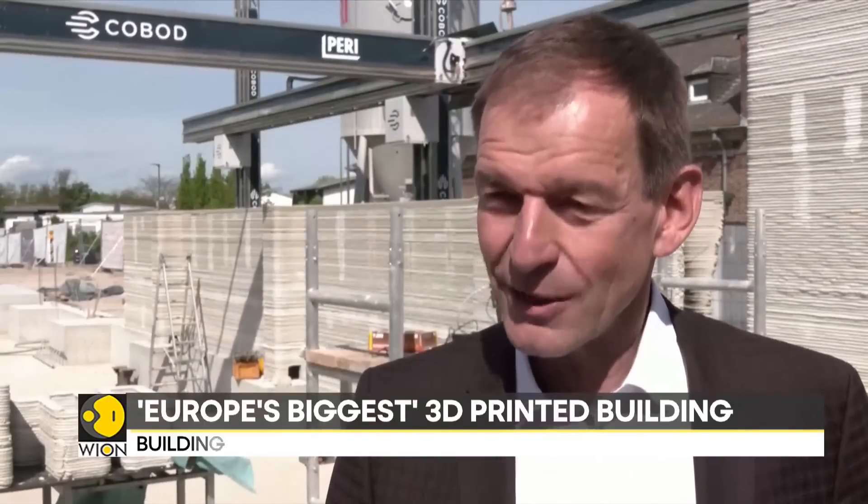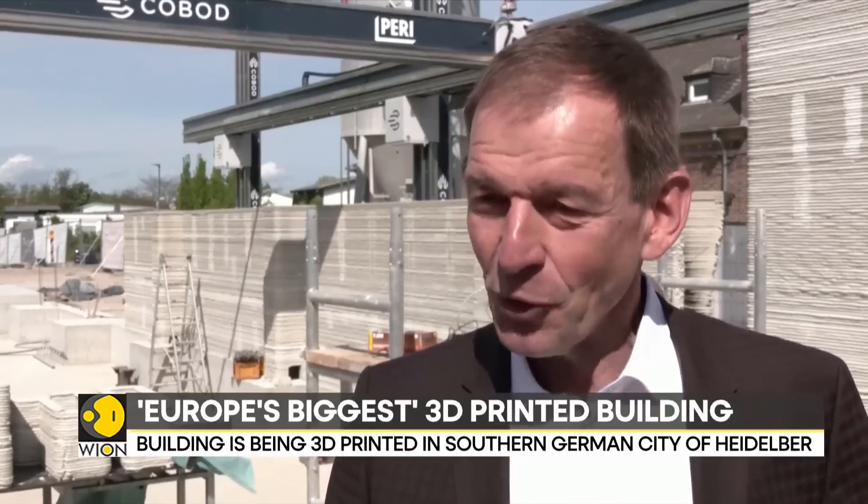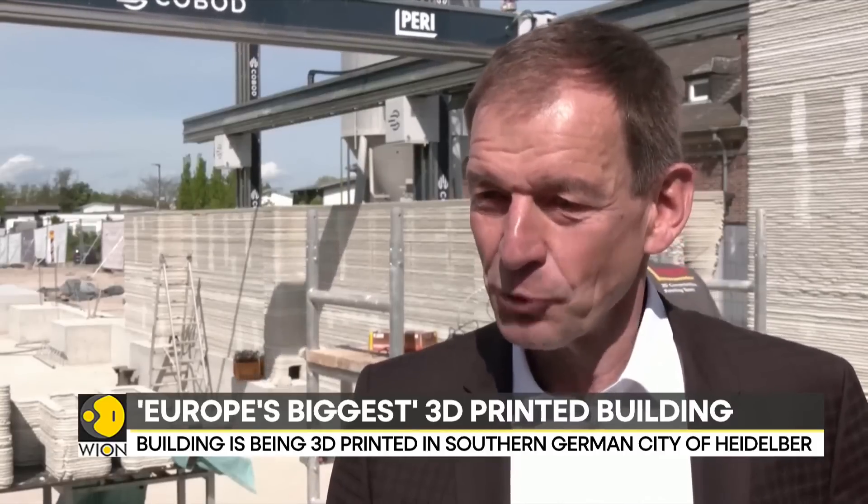I am convinced that 3D printing has a bright future. At the same time, we should not believe that in the future everything will be built with 3D printing. Rather, we are trying to determine here whether this is a future-oriented product.